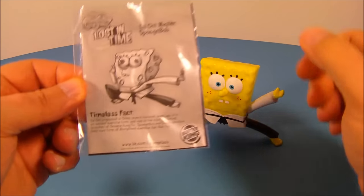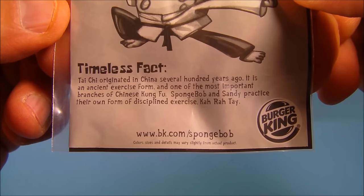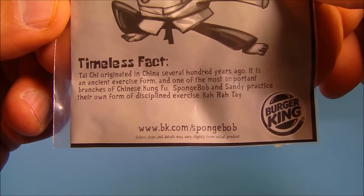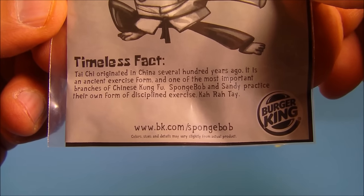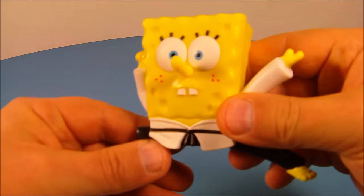Next up we have Tai Chi Master SpongeBob. His timeless fact reads: Tai Chi originated in China several hundred years ago. It is an ancient exercise form and one of the most important branches of Chinese Kung Fu. SpongeBob and Sandy practiced their own form of disciplined exercise — karate.